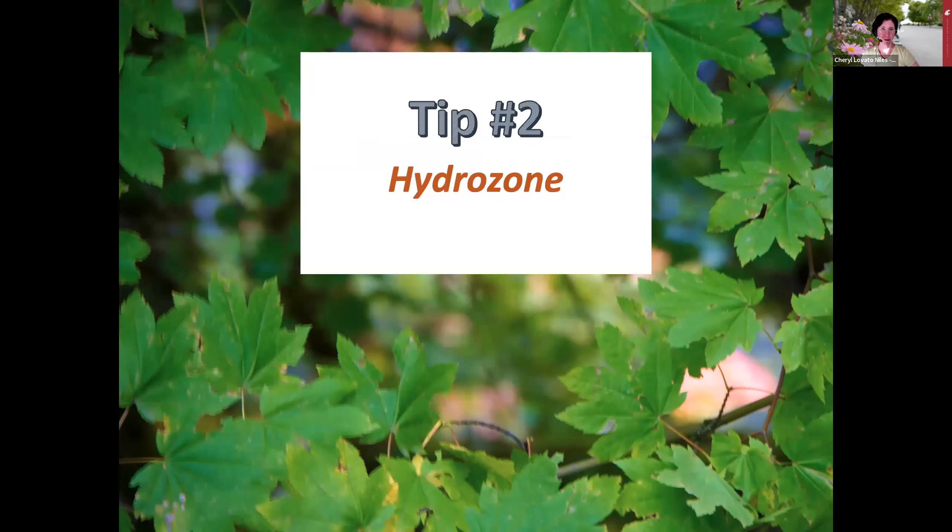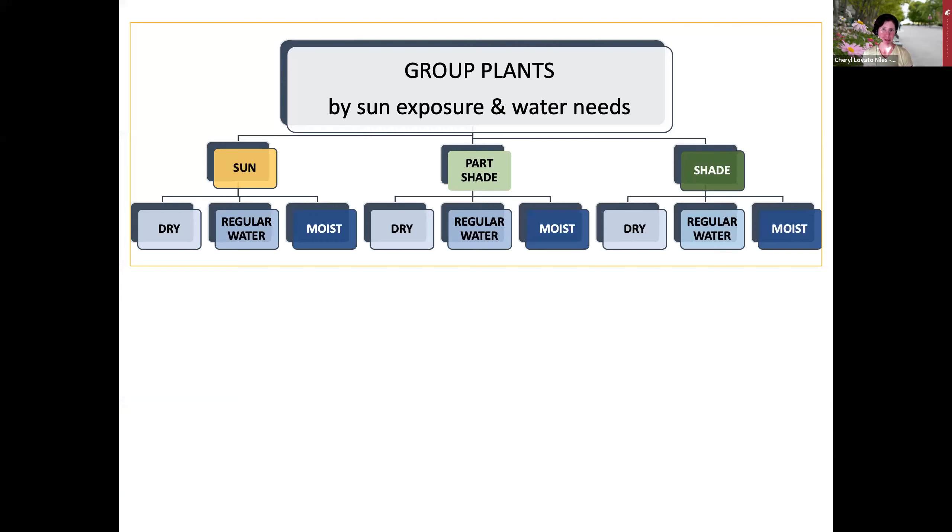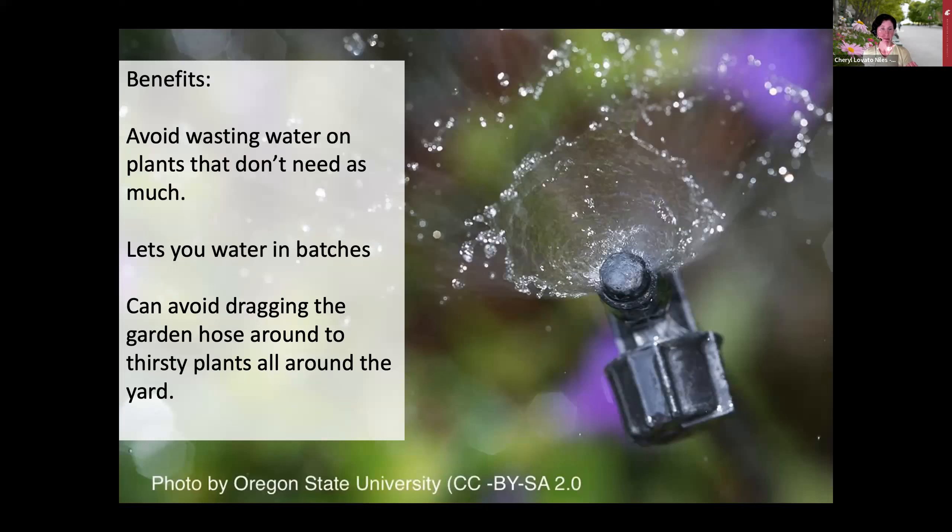Tip number two: hydrozone. Hydrozoning means grouping plants according to their needs for summertime water. It's a simple concept, but it allows you to meet the needs of your thirstier plants and avoid wasting water on plants that don't need as much. Think about sun exposure—sun, part shade, or shade—and then group plants together according to whether they can handle drier conditions, average water, or really moist conditions. That lets you avoid wasting water, water in batches, and save time and energy.